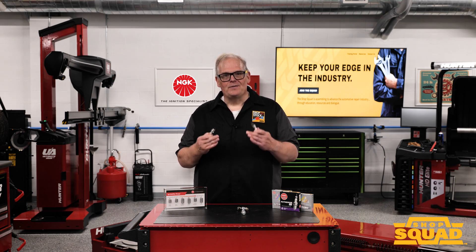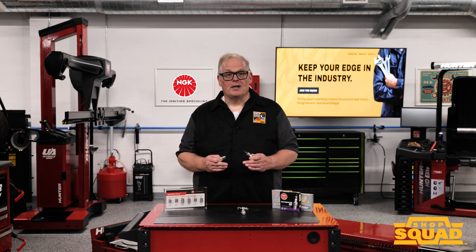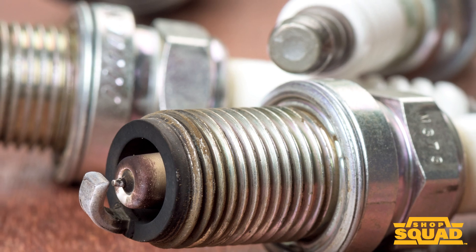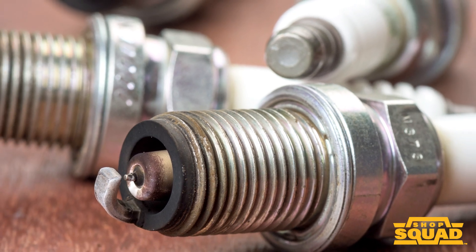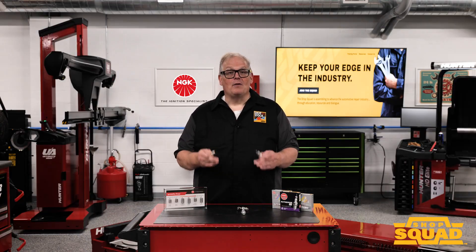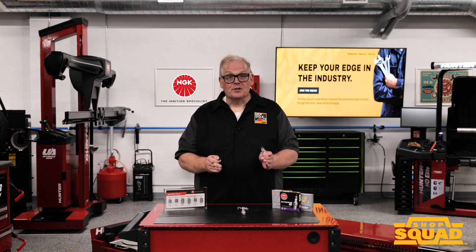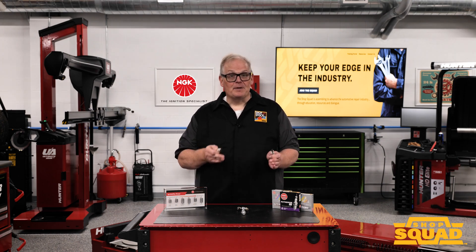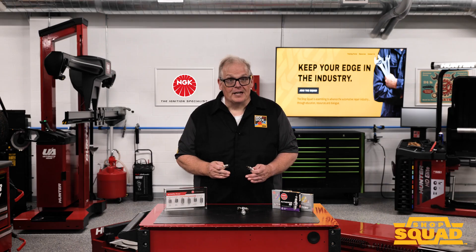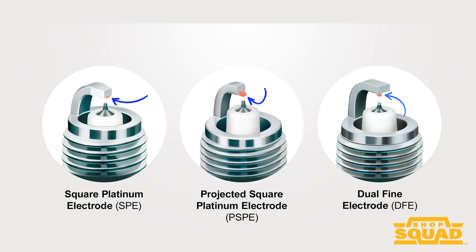The melting point of nickel is approximately 2,300 degrees Fahrenheit. For high ignitability spark plugs, the precious metals have a higher melting point than nickel alloys. For example, platinum has a melting point of 3,200 degrees Fahrenheit, while iridium and ruthenium have melting points far above 4,200 degrees Fahrenheit. This allows high ignitability spark plugs to withstand extreme conditions inside a modern combustion chamber.